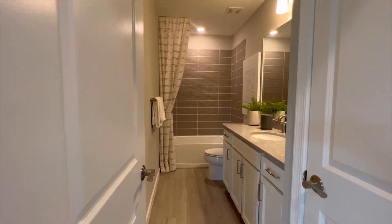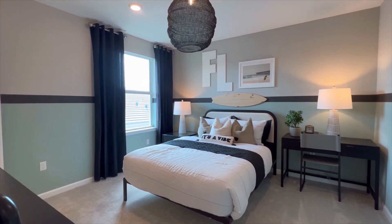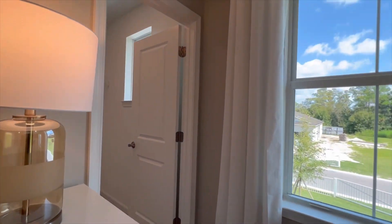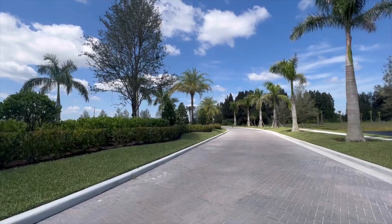As we are wrapping up this walkthrough, I just wanted to take a moment and thank you so much for watching this video. There is a ton of new construction opportunities all throughout South Florida and my team specializes in new construction. If you have any questions at all, please reach out to us — all of our information is in the description box below.